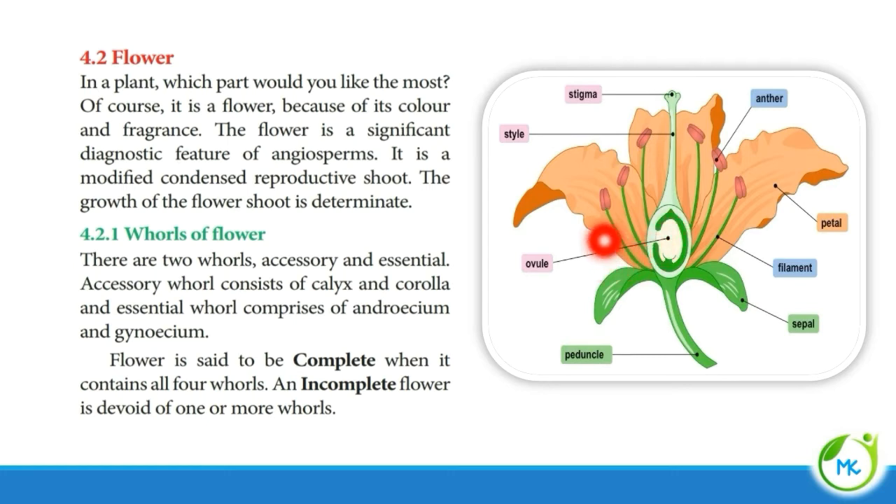You can call a flower a complete flower if all four whorls are present — that is, if it has calyx, corolla, androecium, and gynoecium. If a flower is lacking any of these whorls, then that flower is said to be an incomplete flower.